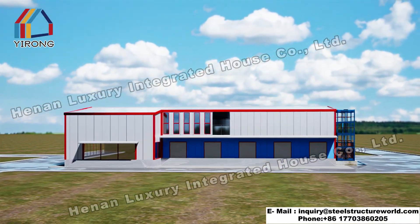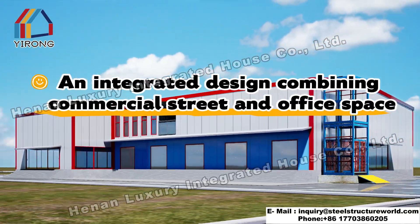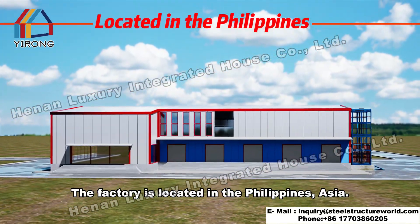A new landmark in the Philippines. An integrated design combining commercial street and office space. This factory is located in the Philippines, Asia.